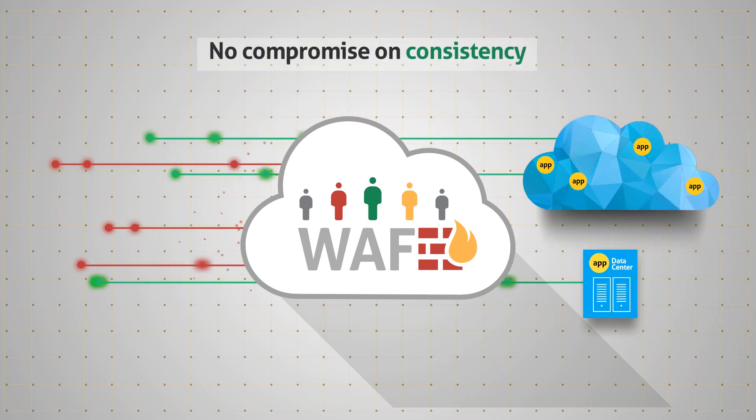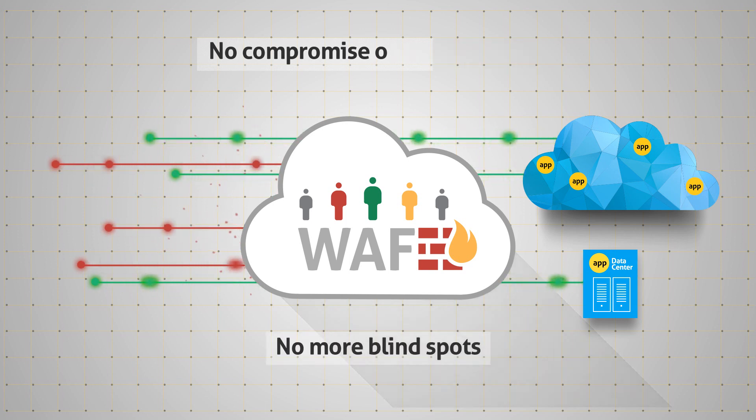It's the only hybrid solution today — a single technology to protect both cloud-based and on-premise applications. No more blind spots between cloud-based and premise-based protections.